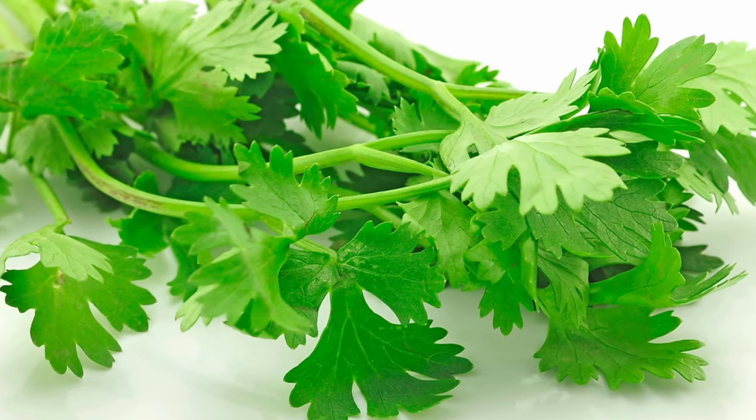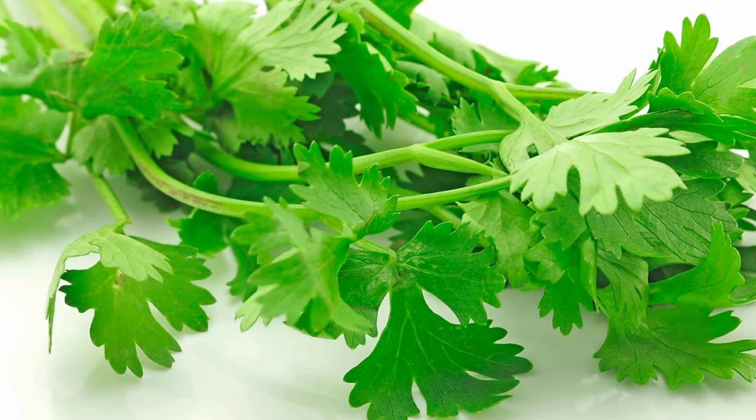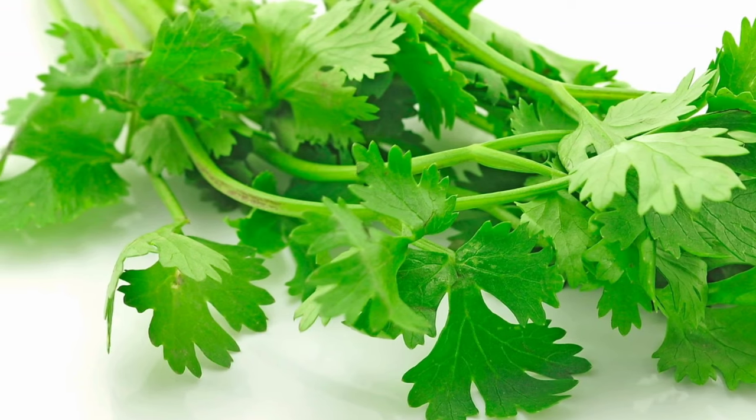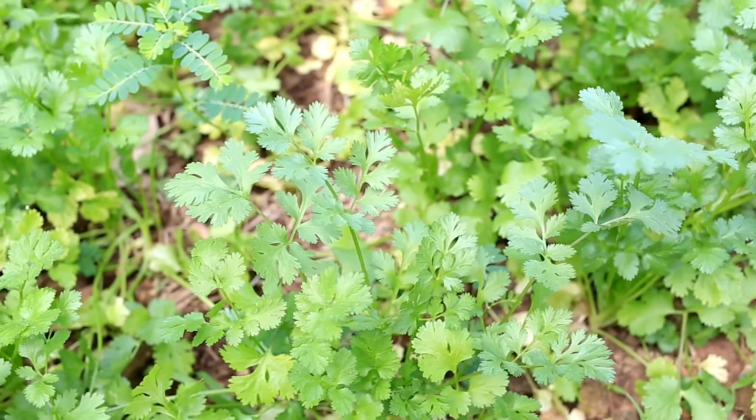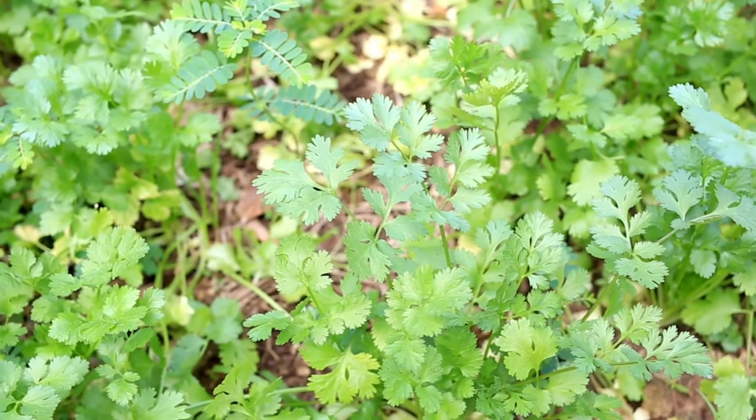Coriander leaves, also known as cilantro or thenilla, offer several health benefits due to their rich nutritional content and medicinal properties. Here are some of the key health benefits of coriander leaves.